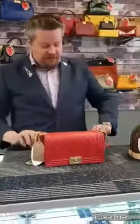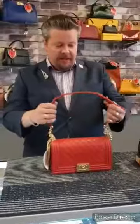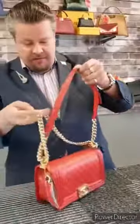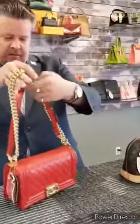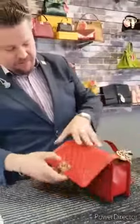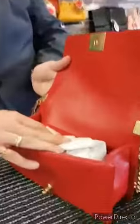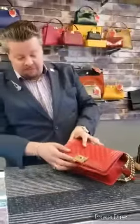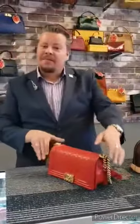And the Chanel — fantastic, fun little bag. Throw it over your shoulder, use either the chain or both. Opens up, beautiful handbag, pristine condition. Yours today for $4,099. 10% down, 10% a month for 10 months — makes it a lot easier to have a little bit of luxury in your life.